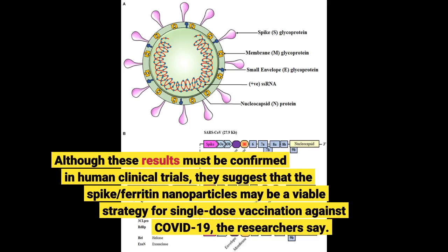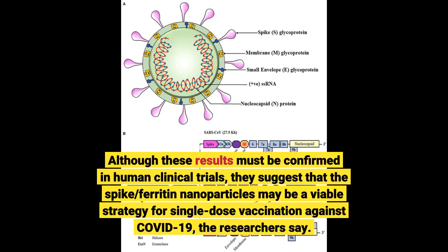Although these results must be confirmed in human clinical trials, they suggest that the spike-ferritin nanoparticles may be a viable strategy for single-dose vaccination against COVID-19, the researchers say.